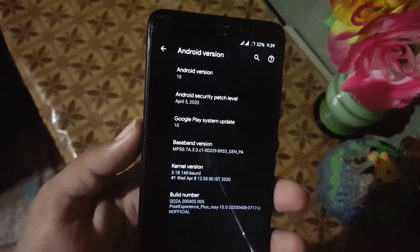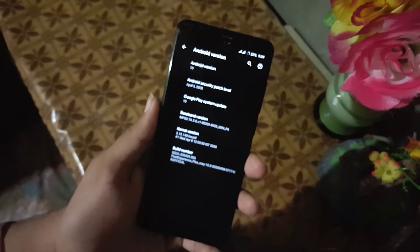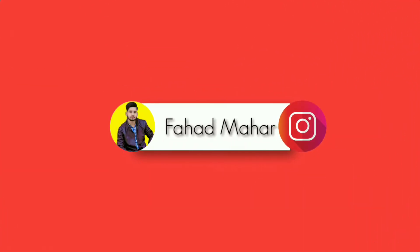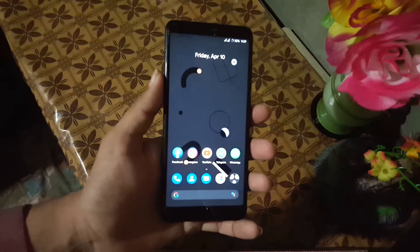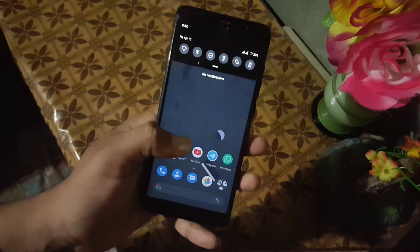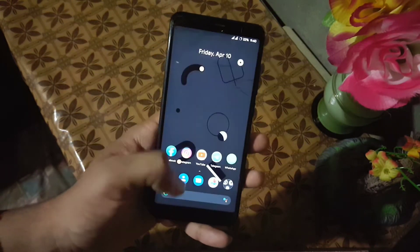There are really amazing and new features in this ROM, so without any further delay let's get started. The ROM is pretty stable and recommended for daily use. There is not a single bug or issue in this ROM.